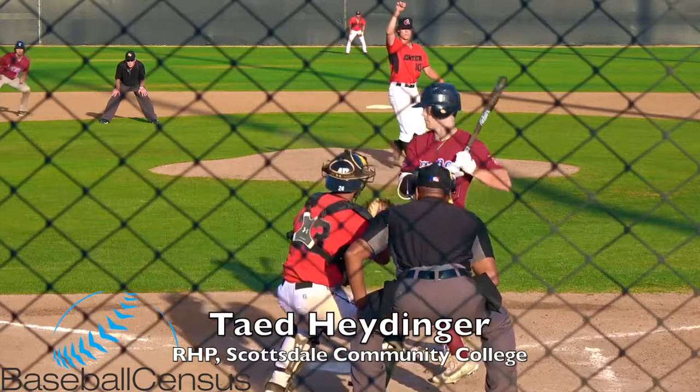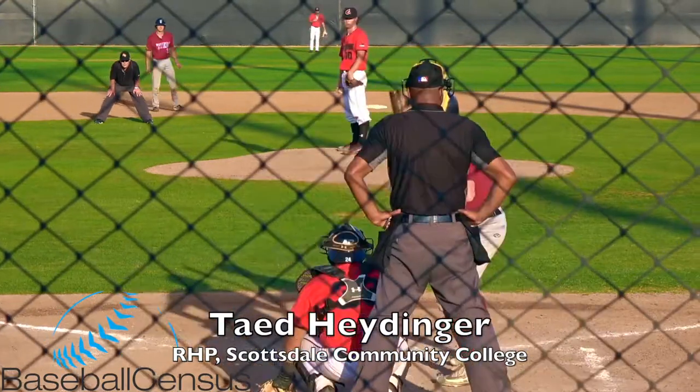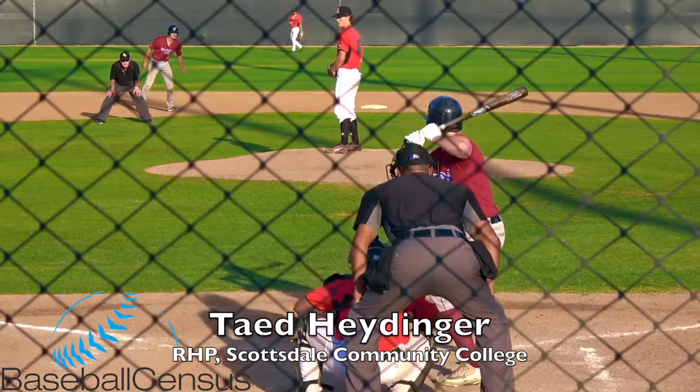Looking to give the Forresters their first lead of the game on the inside, looking to do it with a 1-0 pitch from East and Earl.